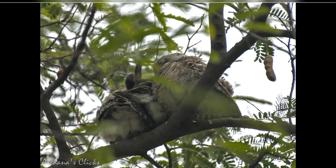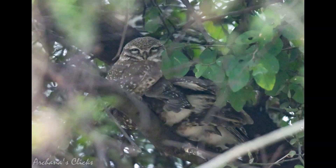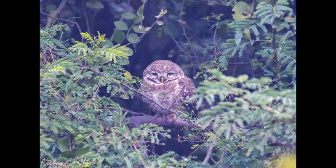The second bird we spotted was the spotted owlet. This owl is largely nocturnal and normally comes out before dusk and retires by sunrise to its roost in a tree hole or a branch, where pairs or small family groups huddle together. Its iris is yellow. As predators, owls keep a balance in our ecosystem by keeping a check on rodent and insect populations.